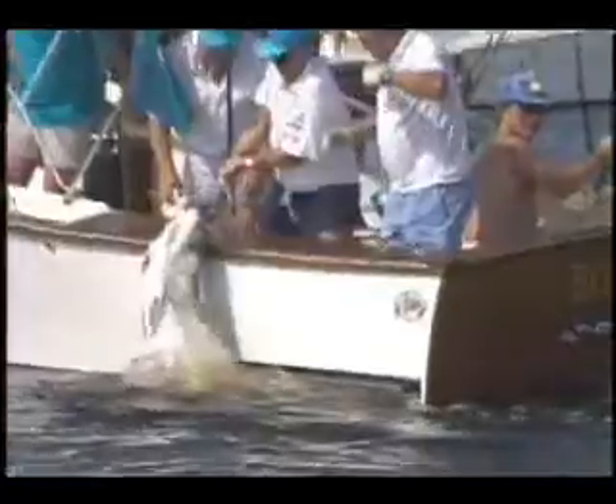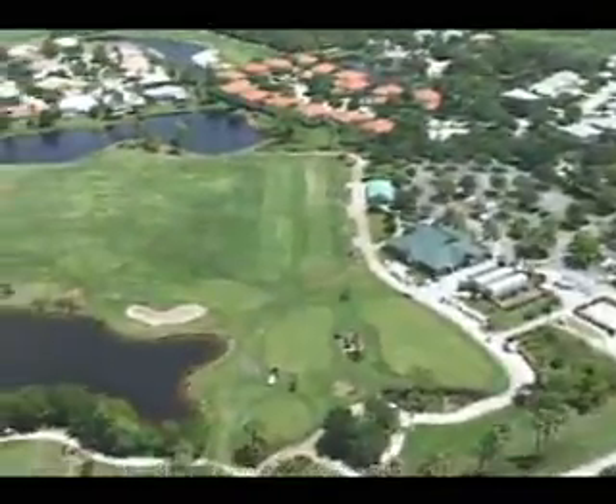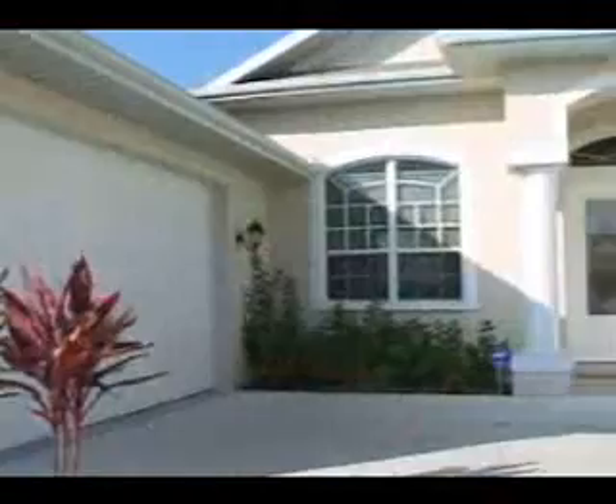There is always something to do in this tropical paradise. Here you can go to the beach, go boating, play on one of 12 challenging golf courses, go shopping at the mall, or enjoy a spectacular sunset — or just relax in the privacy of your own accommodations.